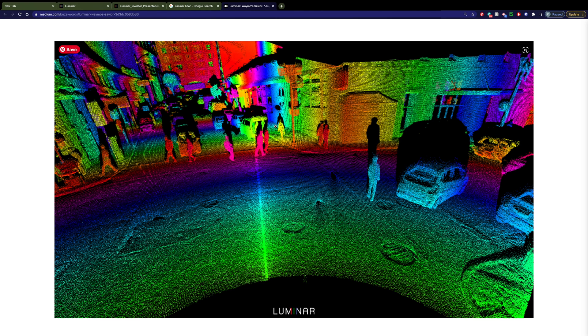Hey guys, welcome back. What you see before you, while it's actually a very beautiful appearing picture — it looks like something an artist would have rendered of a city street — this is a LiDAR picture.